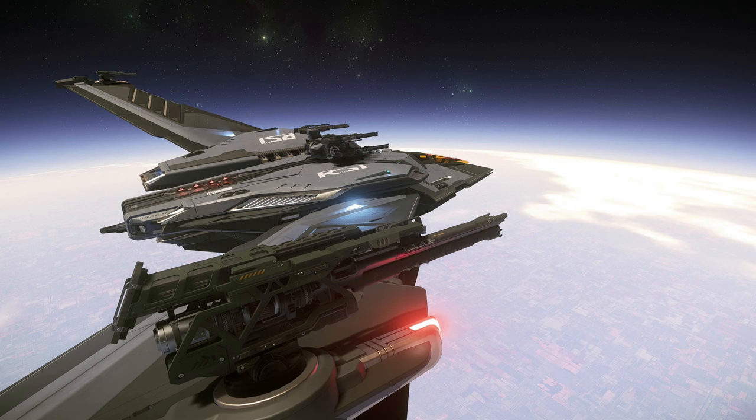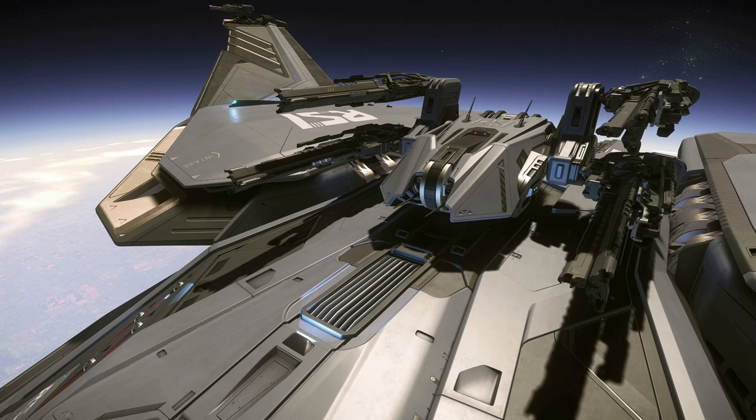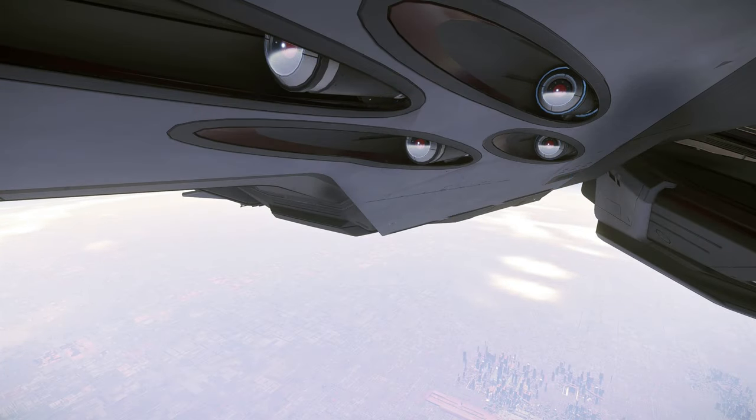Despite looking cool, it does need some tweaking — it handles way too agile for what CIG want, so we'll see how it plays out in terms of balancing. That's why we won't do any combat with it, because I don't feel it's fair. If you're after this ship and expect it to fly how it is now, you might be disappointed in the future. What we can do is take a good hard look at the detail. It has an automated turret controlled by a gunner in the back seat and 16 size 2 missiles — that's pretty much doubled from the brochure.